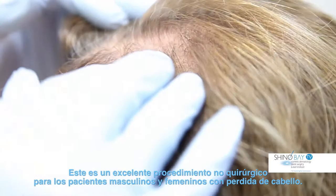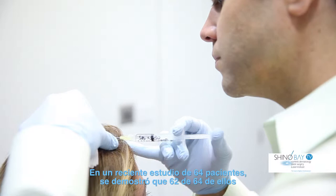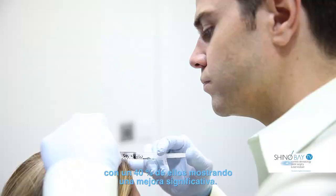This is an exciting non-surgical procedure for male and female patients with thinning hair. Several clinical trials have shown data supporting the clinical application of PRP in hair restoration. In one recent publication, a study of 64 patients showed that 62 out of 64 had some improvement following PRP treatment of the scalp, with approximately 40% rated as having significant improvement.